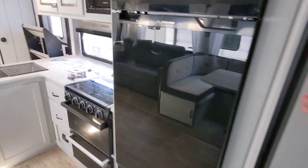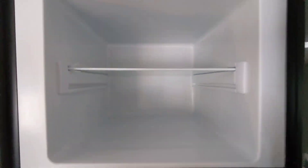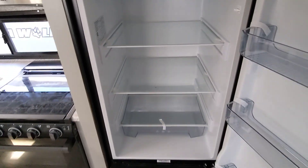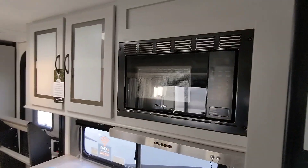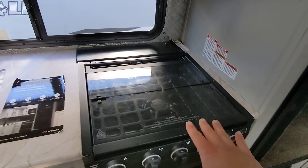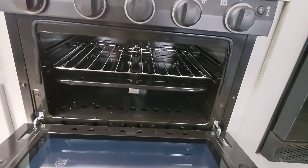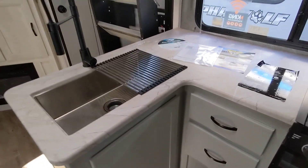It does feature built-in solar already from the factory. It does have the 12-volt all-electric fridge that cools down super fast. Residential power microwave. A range hood that actually works — it will vent outside. Three burner cooktop with additional insert and a built-in oven.